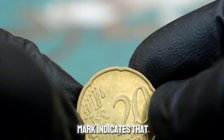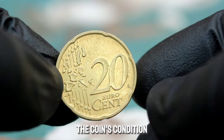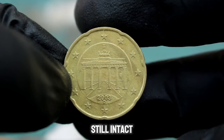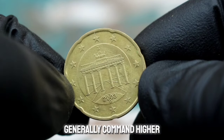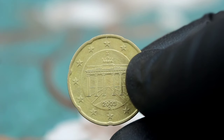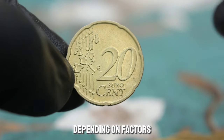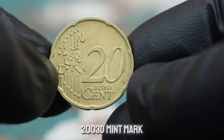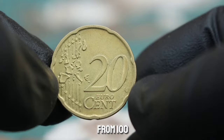Extra fine condition means the coin has minimal wear with most of its original details still intact. Grading is crucial in determining a coin's value — coins in better condition generally command higher prices. As of now, a Germany 20 euro cent 2003 D mint mark in extra fine condition can fetch anywhere from $100 to thousands of dollars. For those interested in collecting coins, it's essential to do your research, keep an eye on market trends, and consider consulting with experts or reputable dealers.